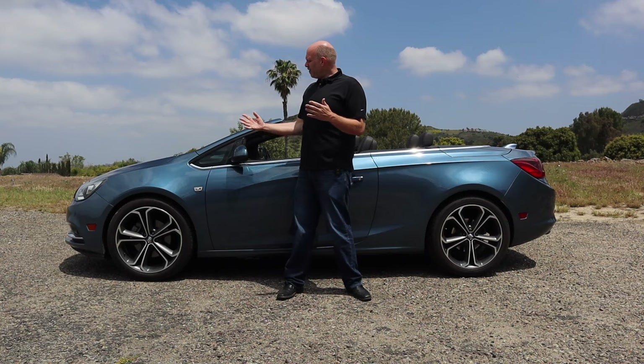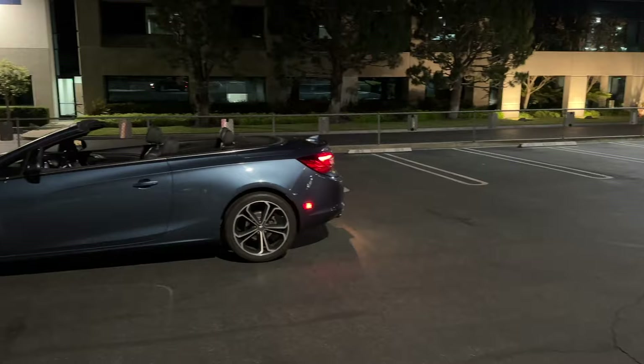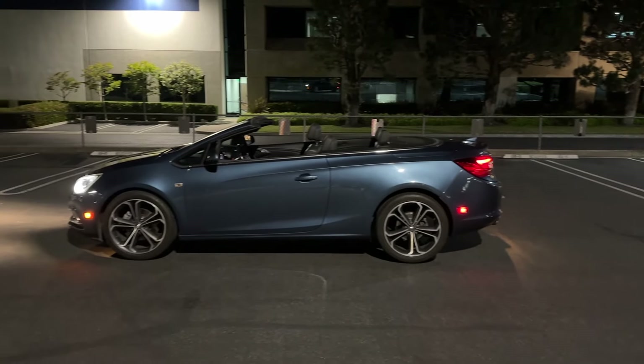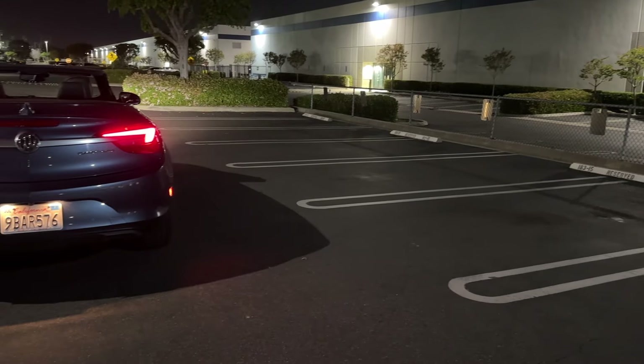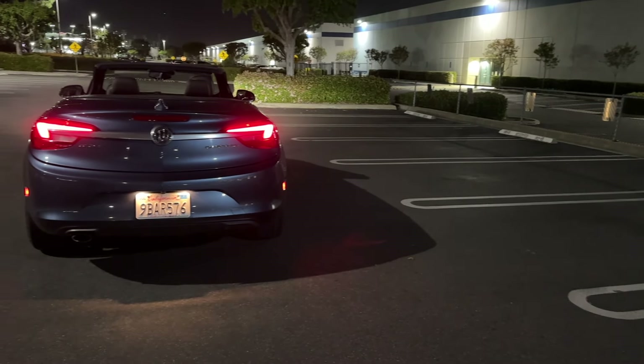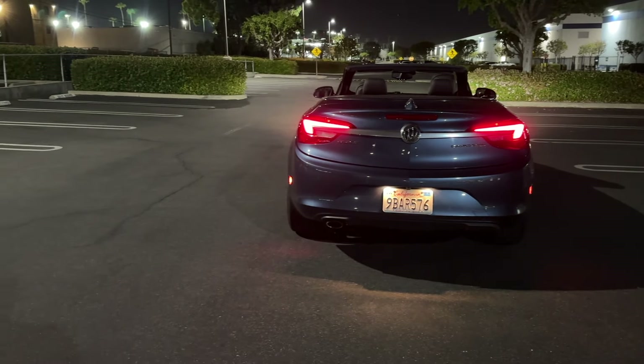Ladies and gentlemen, my name is Dietrich, and this is a 2016 Buick Cascada. This car has always fascinated me because I could never understand why Buick bothered to put it in production in the first place, but I've always wanted to drive one and review one. Since it is out of production and it's a convertible, it's perfect for bald man summer. So here we go.